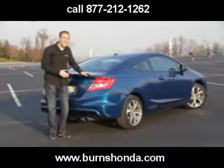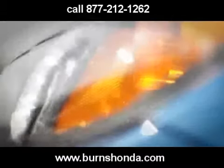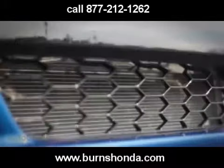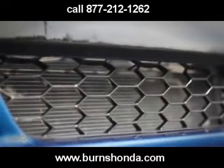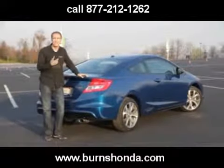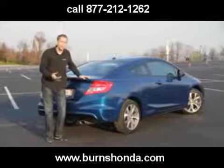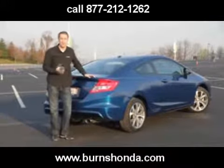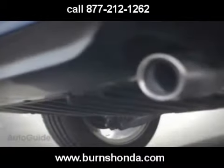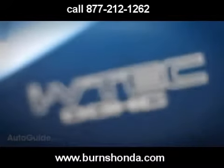As much fun as the Si is, it's not perfect. The styling could use more aggression to really match the car's character and its target audience of young males. We could always use more horsepower — even just for bragging rights, something like 220 or 230 horsepower would really get people excited. Beyond that, a louder exhaust note and more intake sound would enhance the experience.